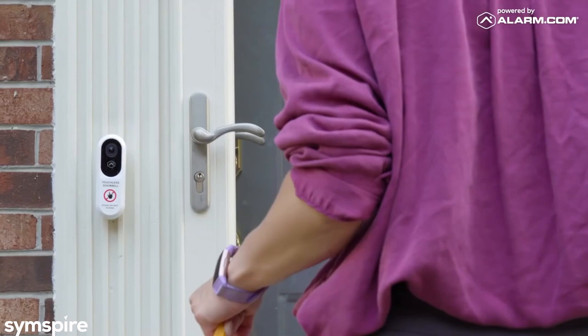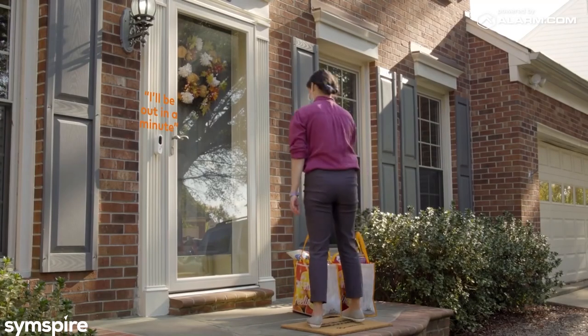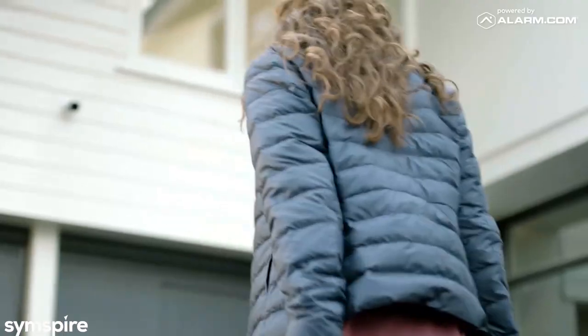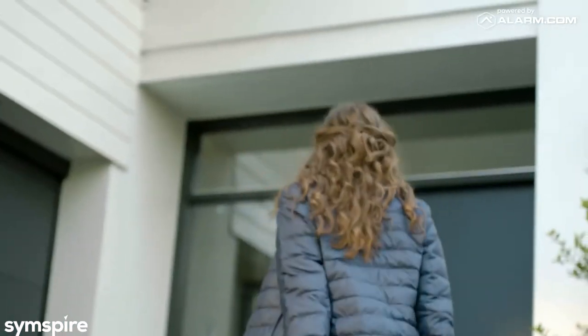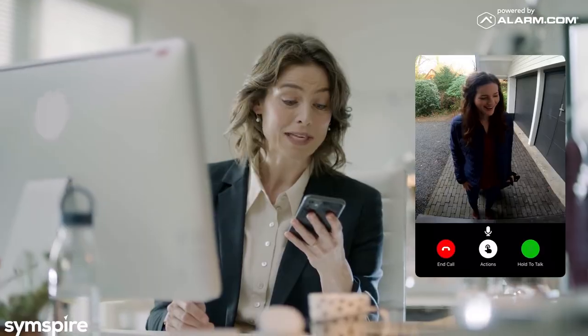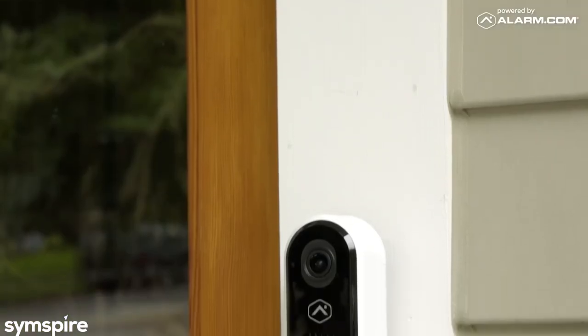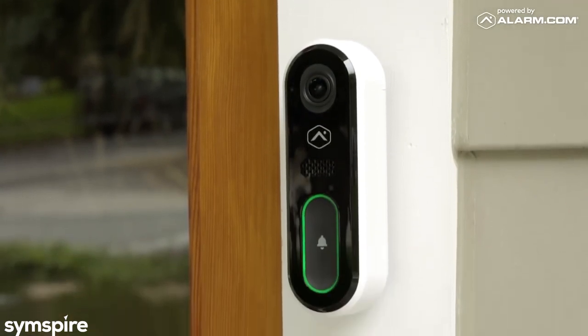Stay in the know about moments that matter with round-the-clock smart alerts. The video doorbell works seamlessly with the Alarm.com app, so you can disarm your system, adjust the lights, or unlock the front door right from the doorbell call screen. With Alarm.com, front door awareness has never been easier.